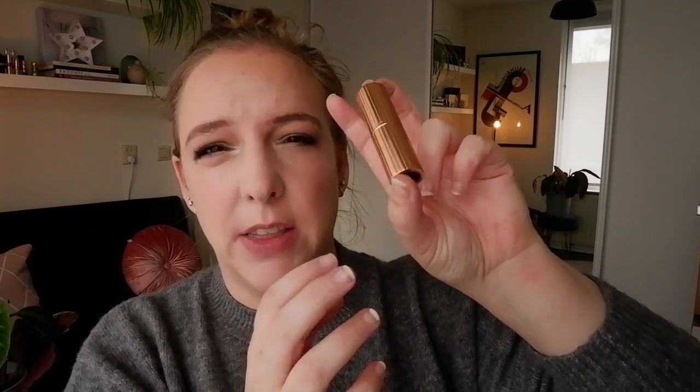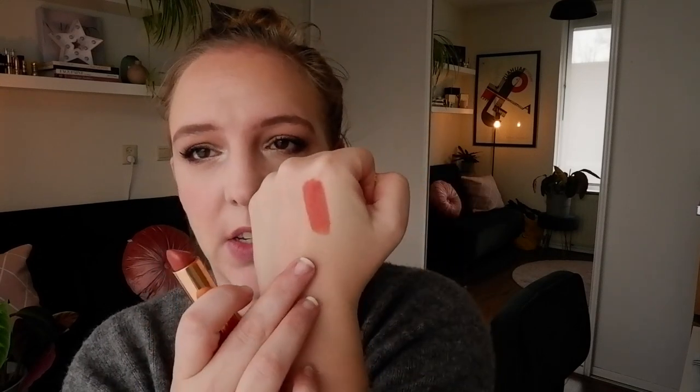These all come in the same packaging — that rose gold standard Charlotte Tilbury packaging, which I love. Stoned Rose I bought because I wanted to try one of her other formulas. The bullet is shaped like any regular bullet, not as special. It's a very pretty shade — like a blushy nude with quite a bit of peach. That's how I would describe it.